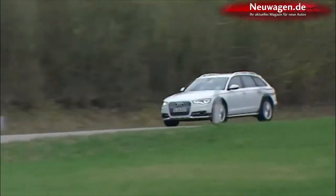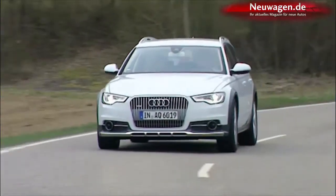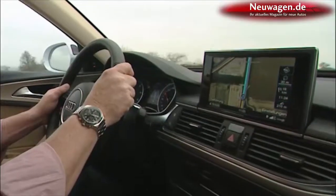No doubt the A6 Allroad is fun, but when and where can a driver try out its full potential? A trip from the city to the country might be the ticket.